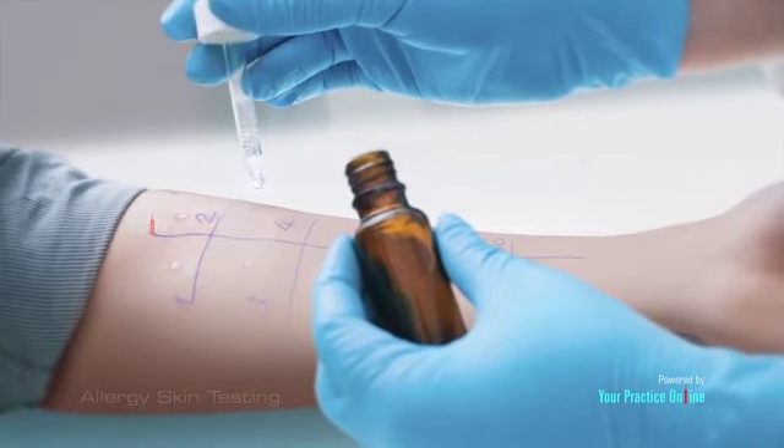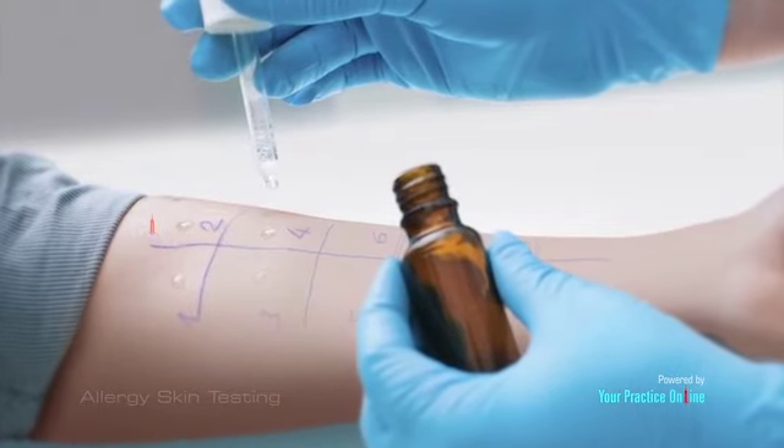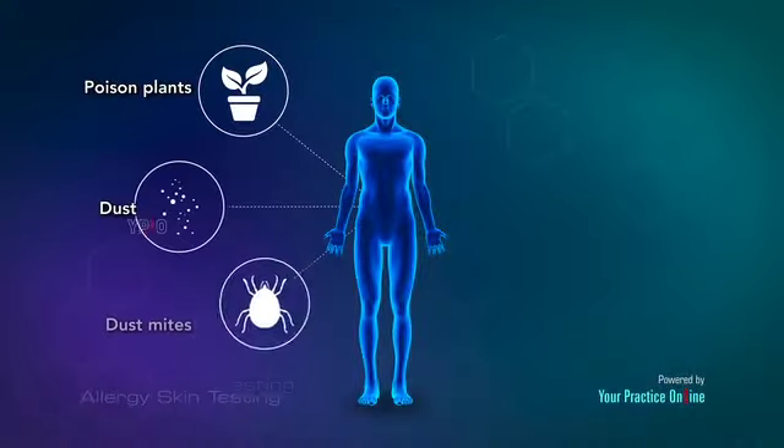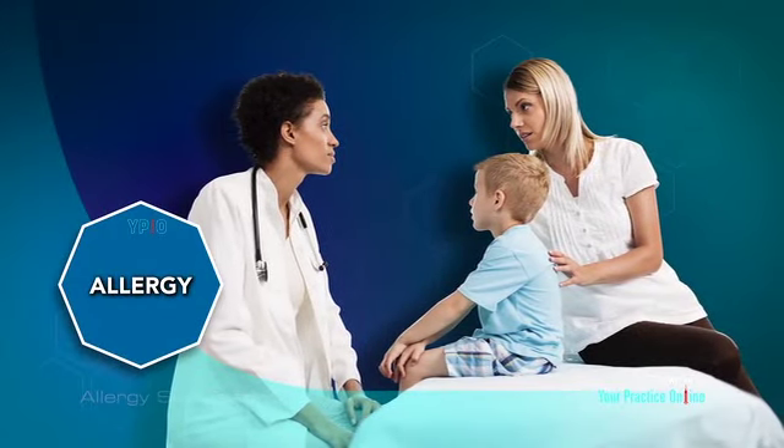Allergy skin testing is a method used to identify substances in an individual that could cause an allergic reaction. The skin test helps to identify which allergy-causing substances to avoid and helps your doctor design a specific treatment plan to treat your allergies.